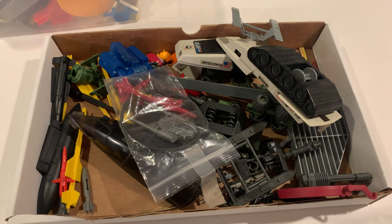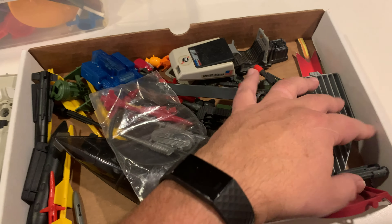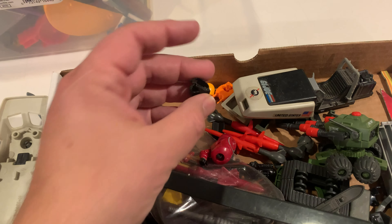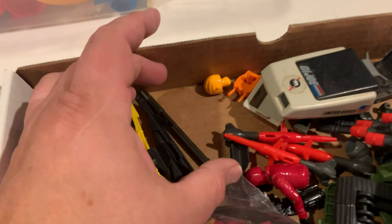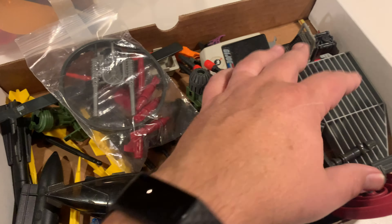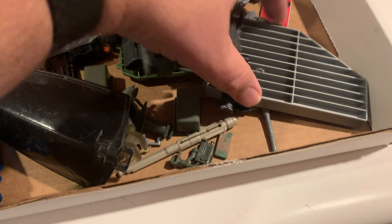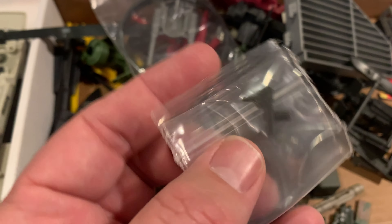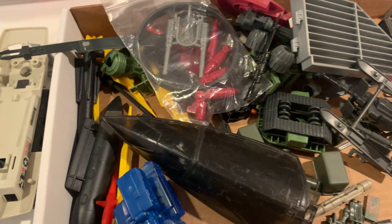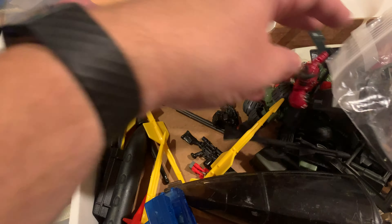We have this box of random GI Joe parts — looks like mostly junk. There's a Crimson Guard torso, some helmets, face masks from Alley Vipers, Pack Rat missiles, and something in a little bag by itself that must be of some importance to somebody — I'll have to look that up. But the real reason I picked up this lot is actually not for the GI Joe stuff at all. What I saw in the picture was something else entirely.